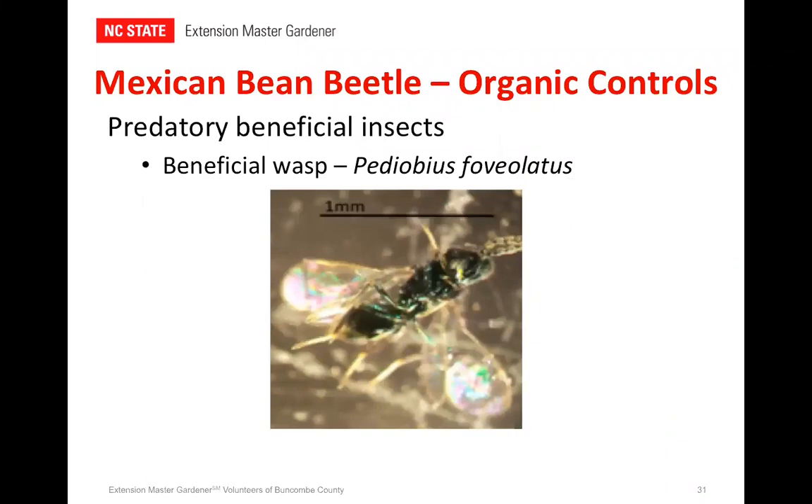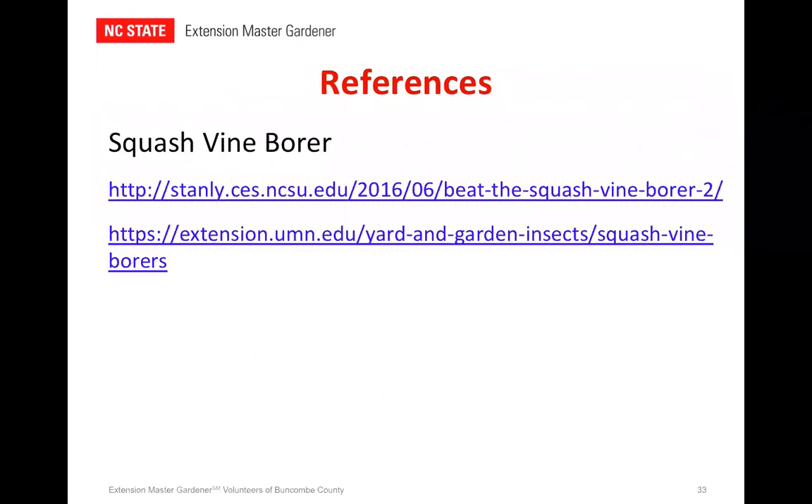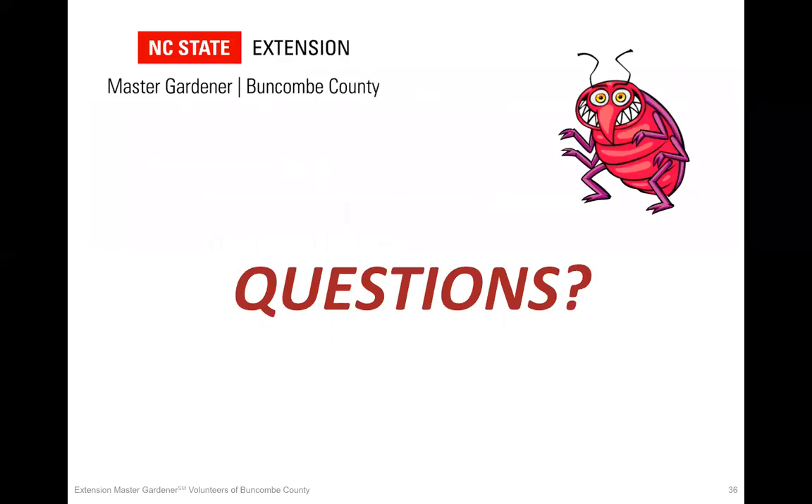Our next predatory insect is Pediobius foveolatus, the predatory wasp — another one of the good guys. These have to be released at the first signs of seeing larvae, and you can purchase them online. It took me three weeks to be able to pronounce Pediobius foveolatus — I did this for you guys. There are a couple of chemical controls you can use. Neem oil affects the insects that are eating the leaves, so it's the leaves that have to be sprayed — just be cautious and spray only at night. Milky spore will kill the larvae and it also attacks the grubs of Japanese beetles, so you're really getting a two for one there.